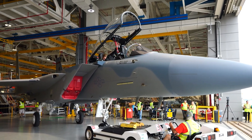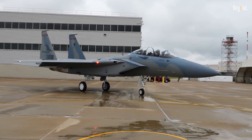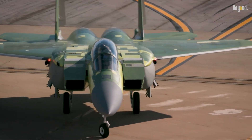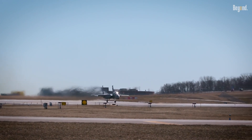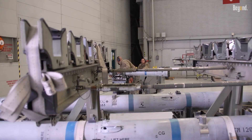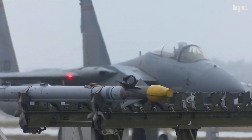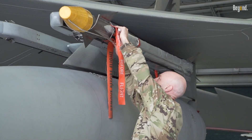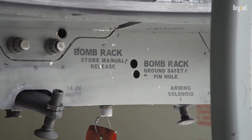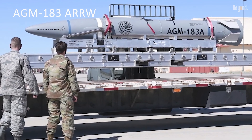The F-15 EX Eagle II's role as a high-capacity missile truck has become a focal point of debate, balancing its immense capabilities against concerns about cost and strategic necessity. Designed to carry up to 22 air-to-air missiles, or 13.6 tons of weapons — more than any previous F-15 variant — the aircraft is optimized for launching large salvos of missiles, including hypersonic weapons like the AGM-183A ARRW.